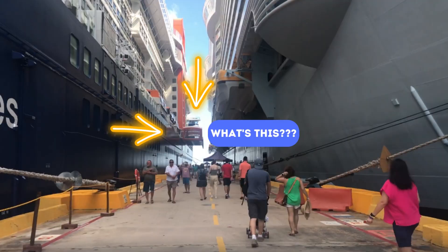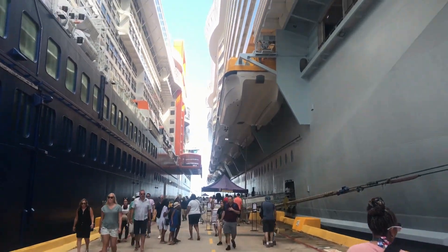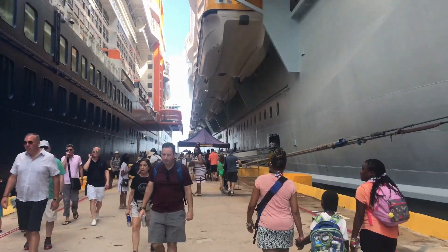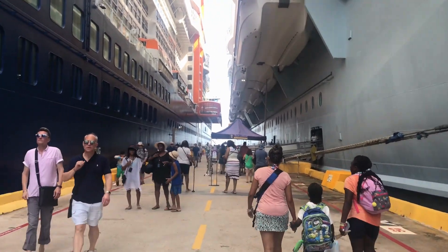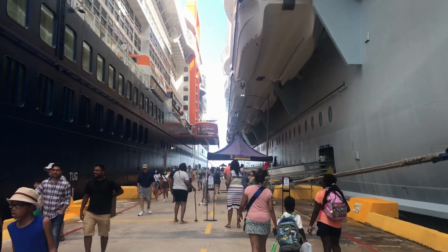It has like this — it looks like a lifeboat, but it's something hanging off the ship, so I was wondering, what is that? It kind of puzzled me, so I went on the top deck of the ship and got a closer look at it, and what this is called — it's called a Magic Carpet.